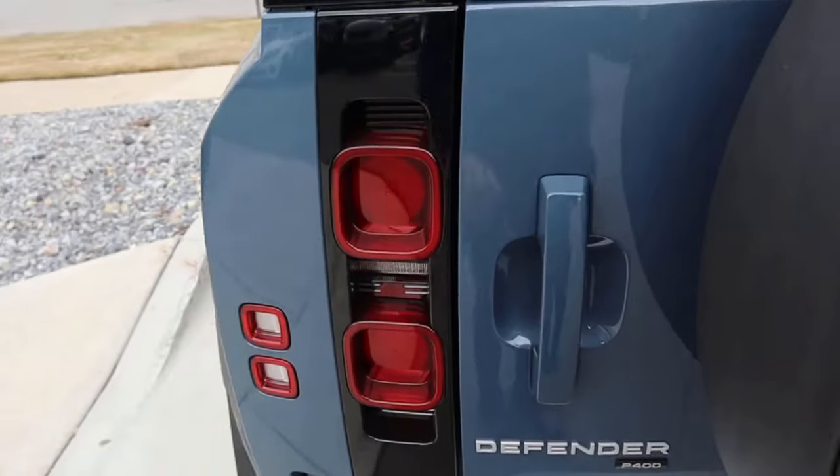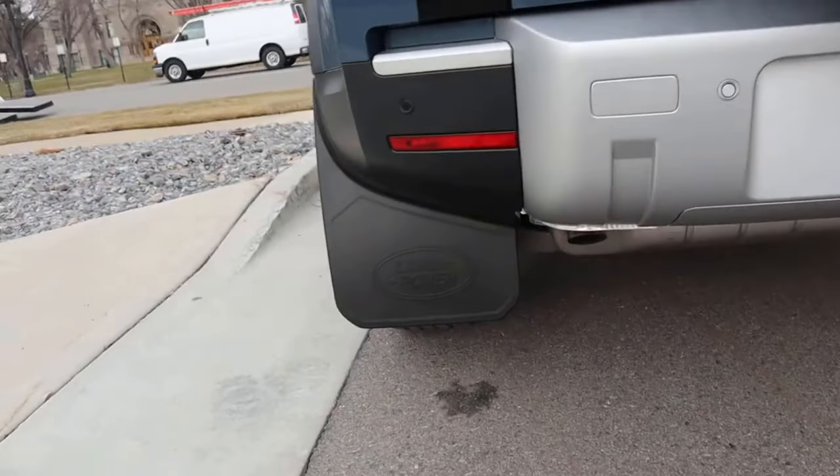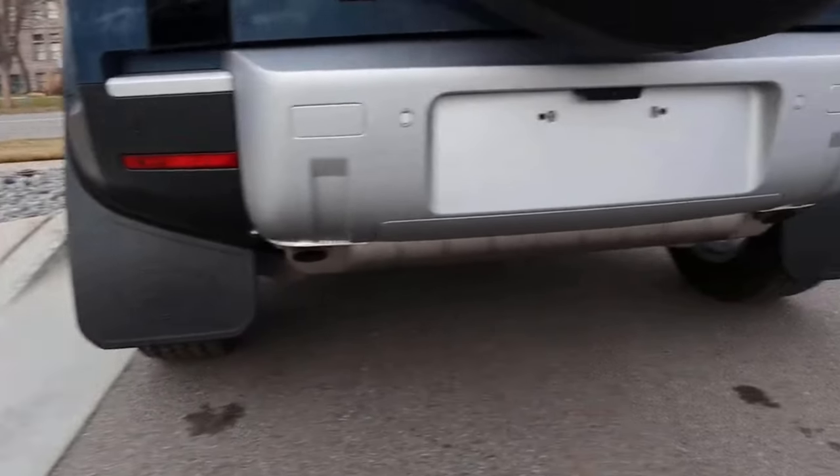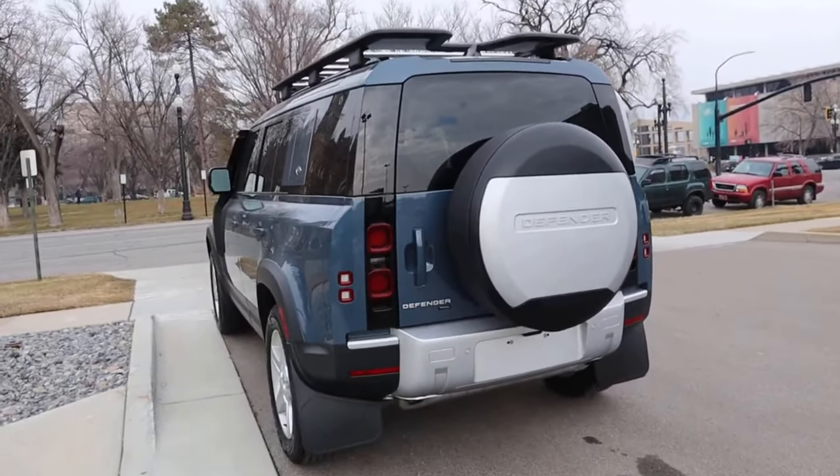The Defender logo is down below, and you can see the LED lights. This basically looks very similar in terms of profile to the G-Wagon, which I don't think is a bad thing — it's a really good look for the Defender.